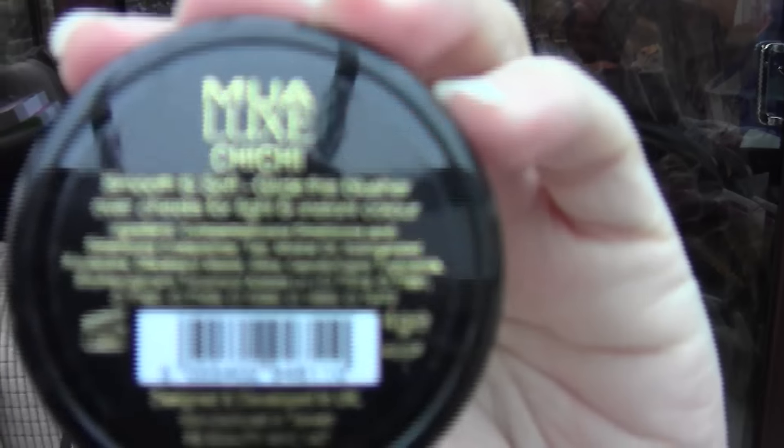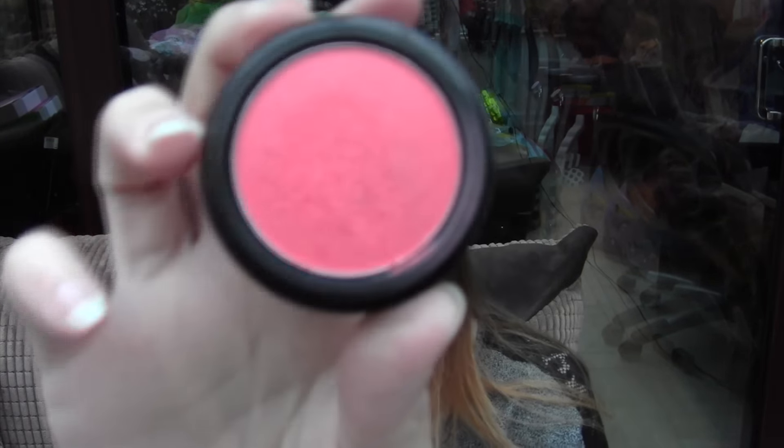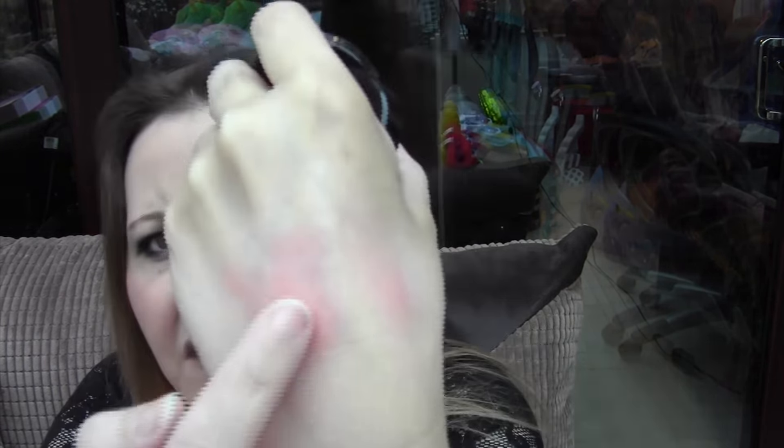Then I got the MUA Luxe Whipped Velvet Blush. This is in Jixi — and it looks like that. This is really, really gorgeous — a really, really nice blusher. It's all creamy, it's a cream blush. The only thing is I don't like the smell of it. I don't know what it is with MUA blushes and the smell — I don't know what they put in them, but to me it smells like petrol.